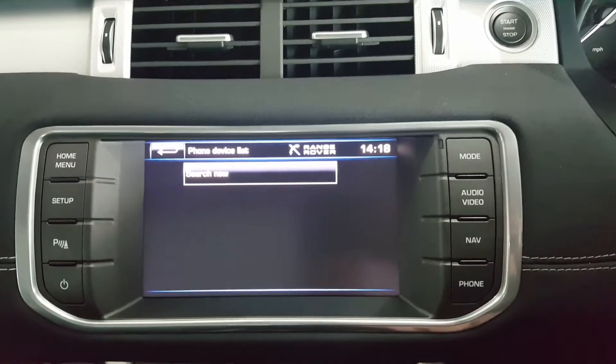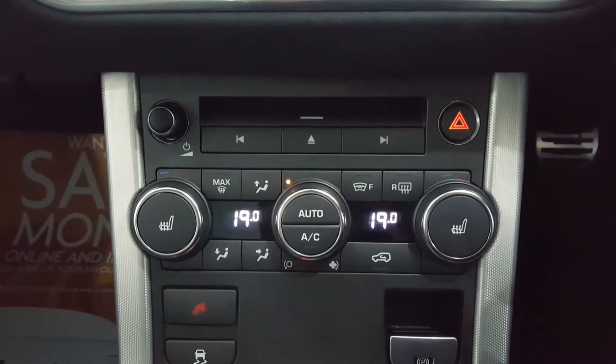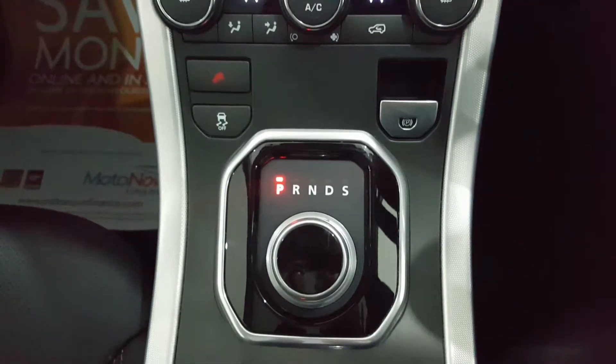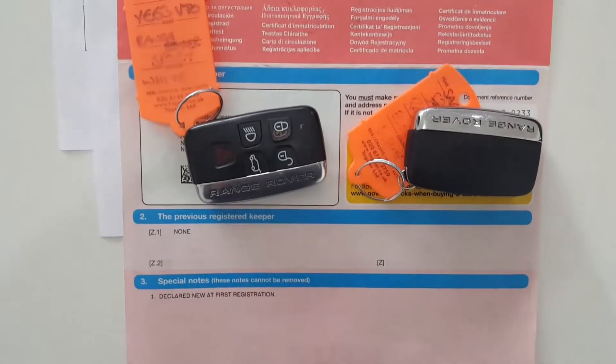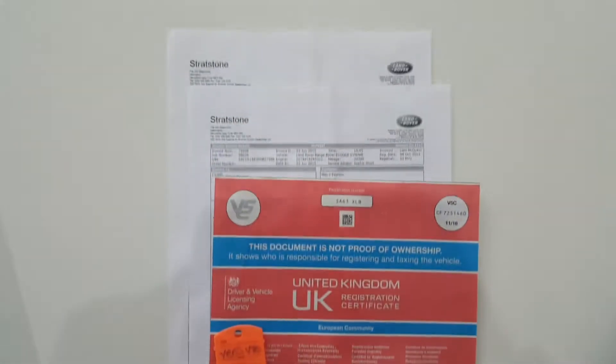Bluetooth telephone is also accessible from here. The car has digital climate control, heated seats, and adjustable driving modes. It's a one owner from new vehicle, comes with two keys and full service history.